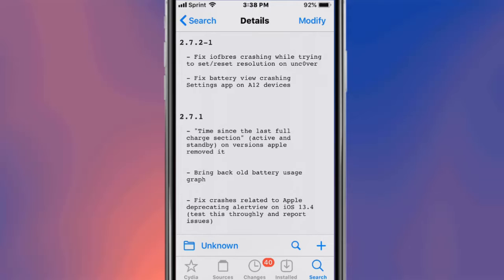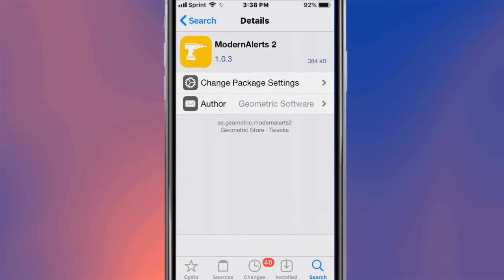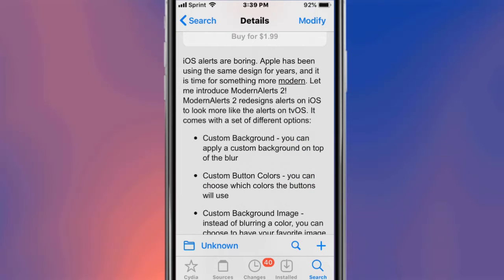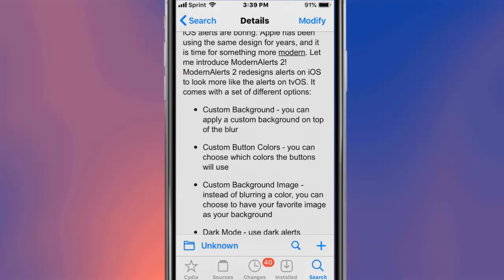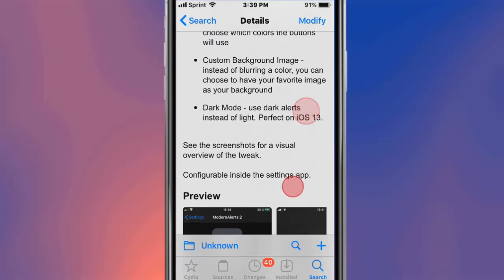This is called System Info and it shows the info of your system. This is called Modern Alerts 2. It redesigns alerts on iOS to look like the alerts on tvOS. It covers a set of different options: custom background, custom button colors, custom background images, and dark mode.